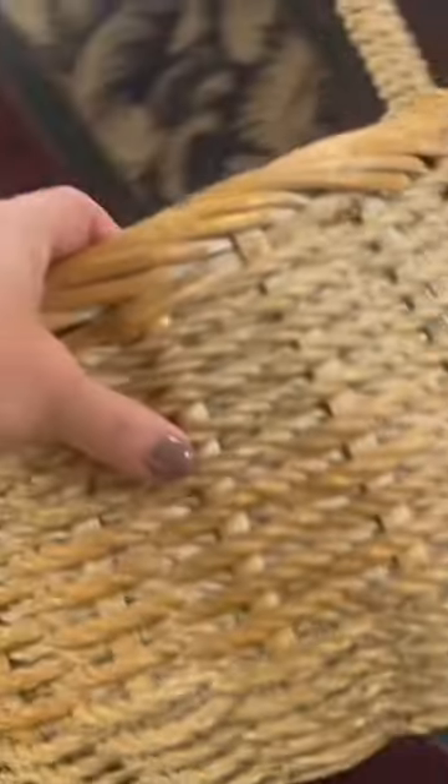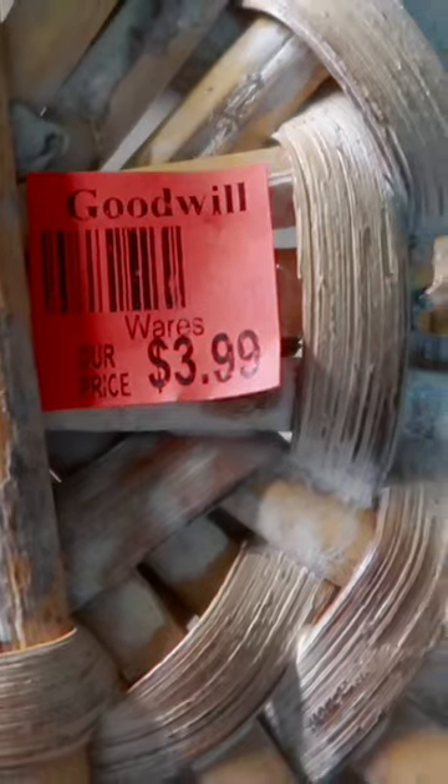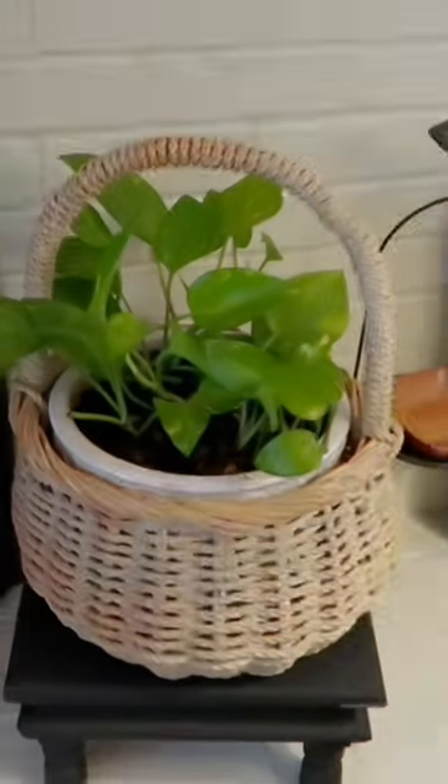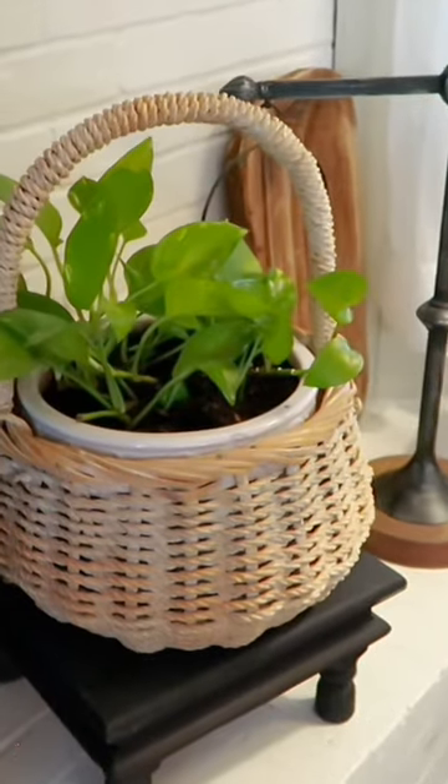No thrifting trip is complete without looking at the baskets, and I did pick this one up and bring it home for only $3.99. Here I'm going to show you how I styled it — I just put it here on my fireplace hearth with a pothos plant in it and I think it's beautiful.